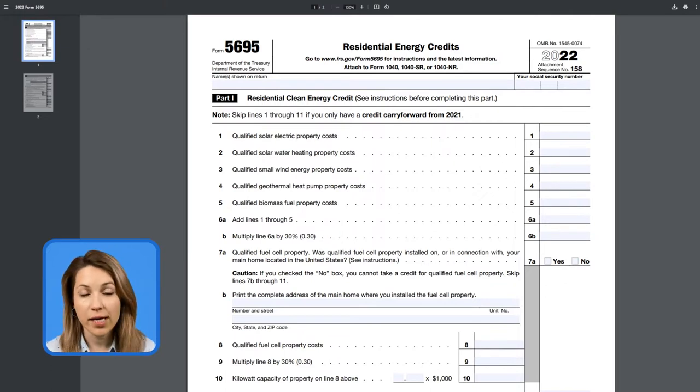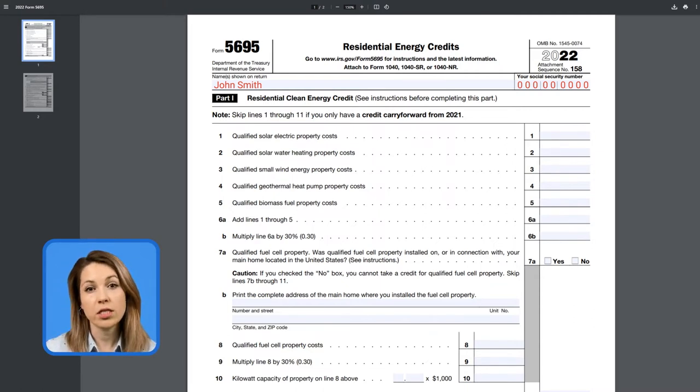We start with the name — let it be John Smith. We are writing John's number. He installed the solar system on his roof last year, which was $20,000 — the panels, labor, installation, everything. And we put it on line one, electric property costs.